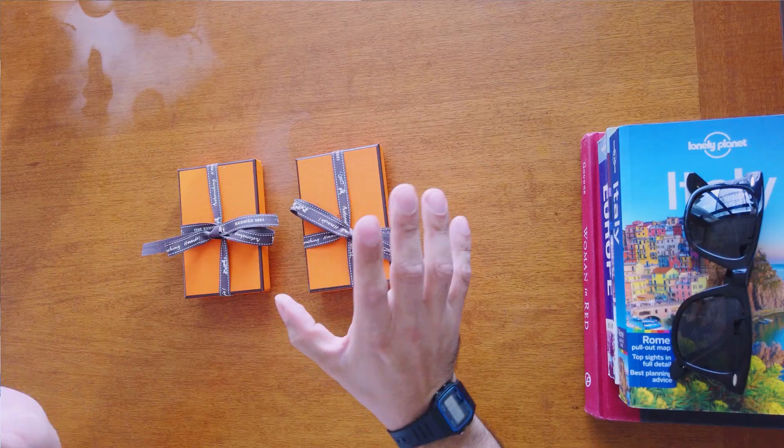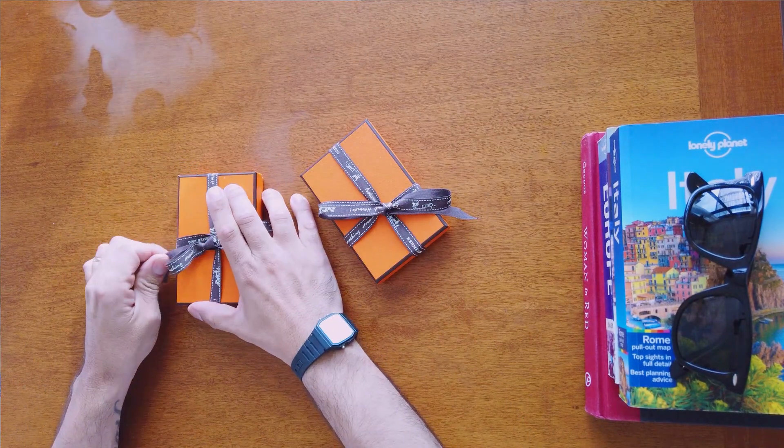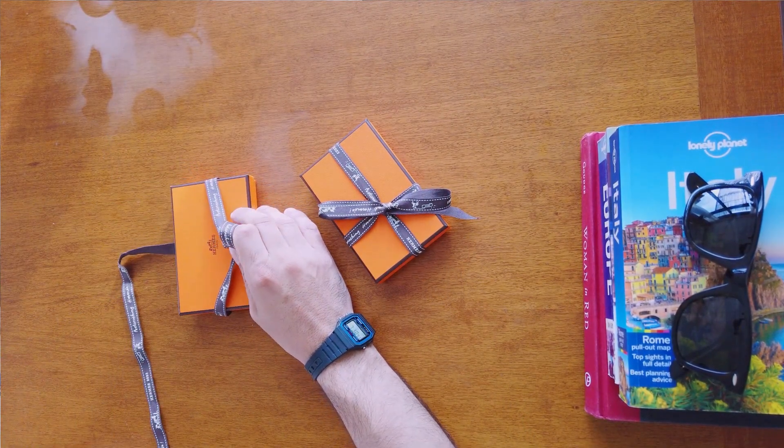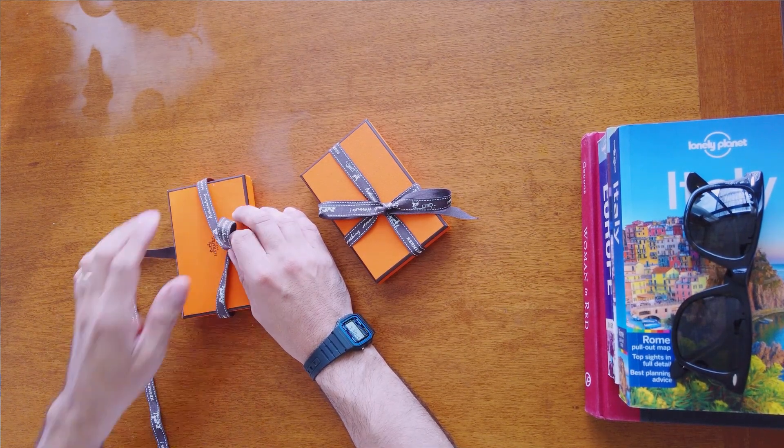The first thing we got is actually two things — a his and a hers, because of course the Handbag Husband is putting some effort in here. We got something called the Calvi Duo card holder — it's the new version, the duo one. We got two of them; they come in boxes like this. One is very nice and the other is spectacular — I'll let you guess who got which one.